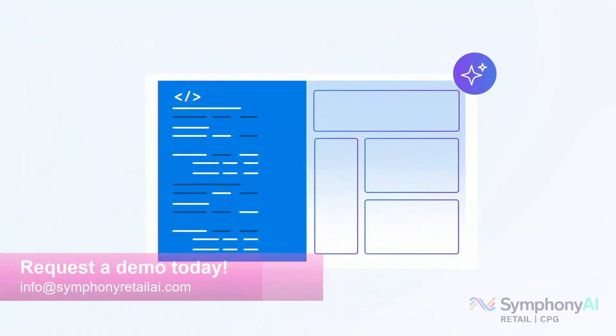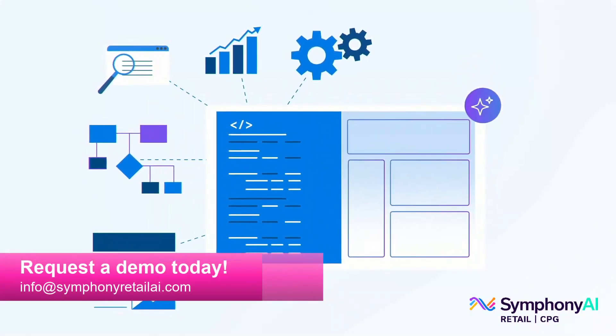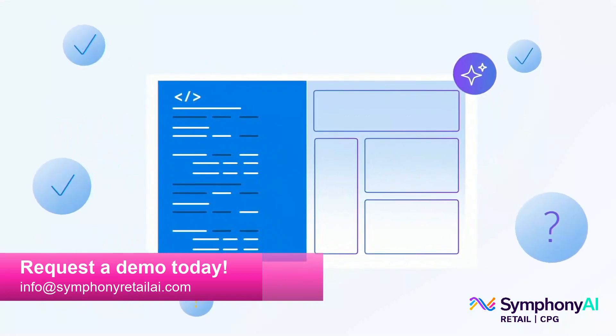To learn more about the assortment and space co-pilot and its impact on streamlining processes for optimal assortment and space decision-making, please contact us today to arrange a demo.